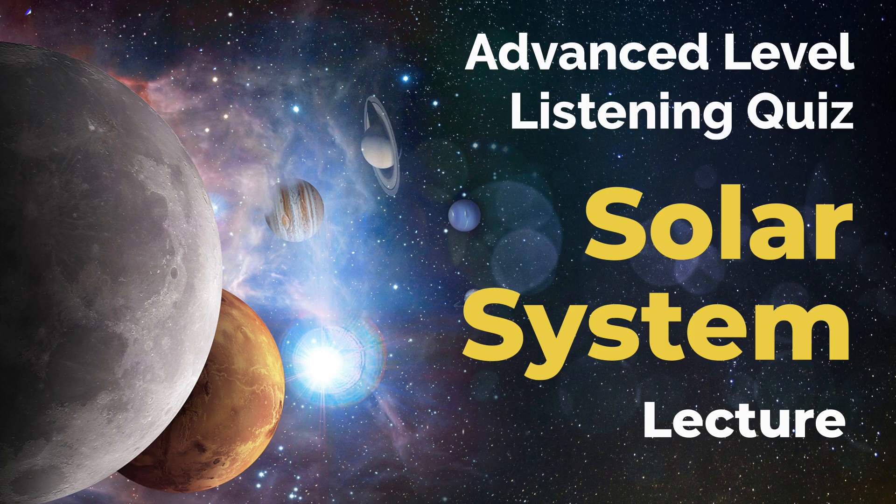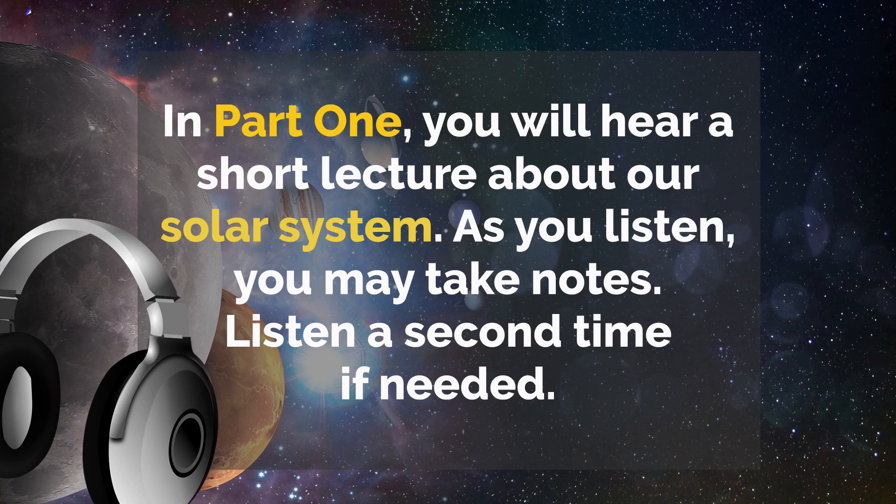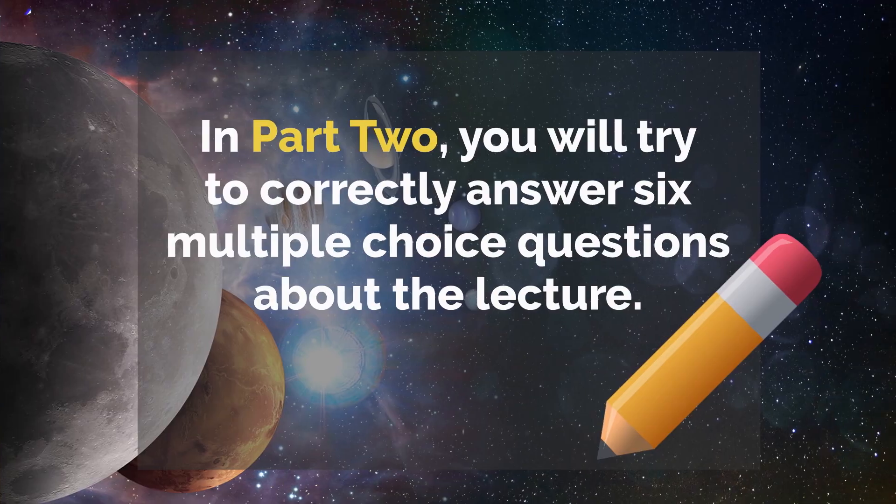Advanced Level Listening Quiz: Solar System. In Part 1, you will hear a short lecture about our solar system. As you listen, you may take notes. Listen a second time if needed. In Part 2, you will try to correctly answer six multiple-choice questions about the lecture.